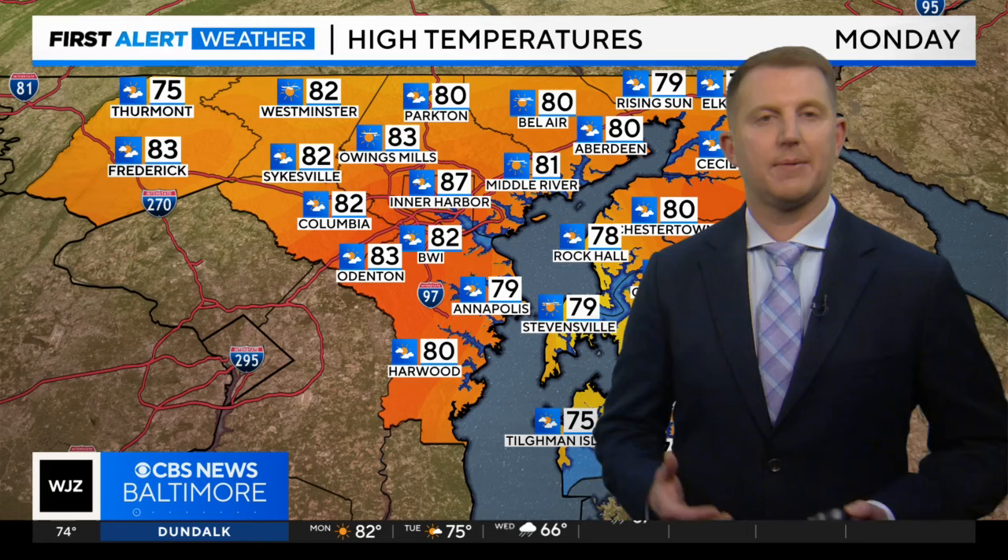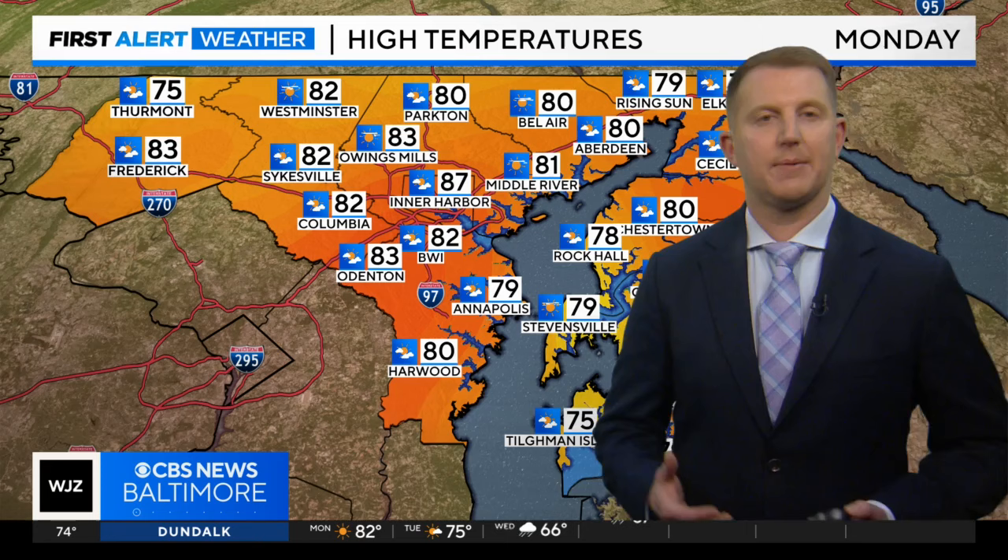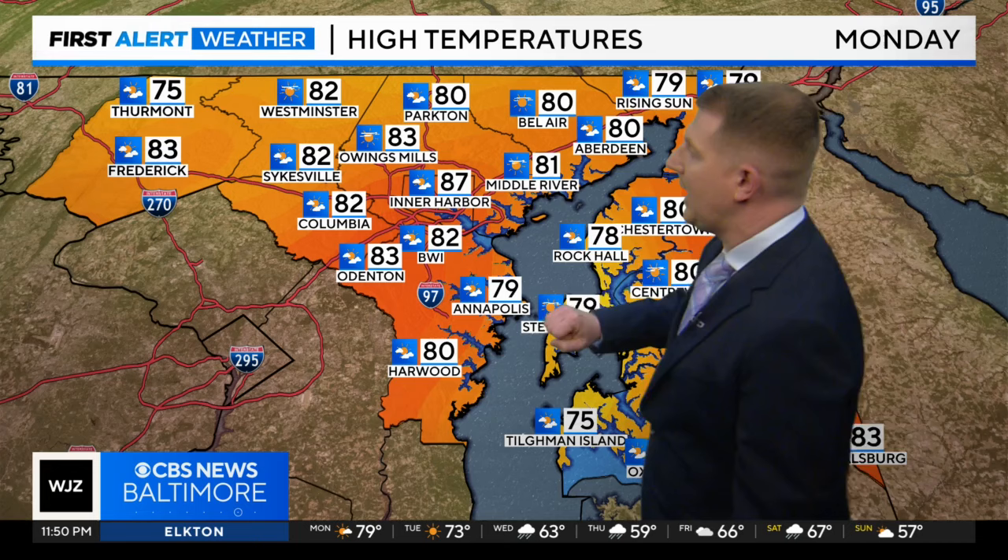78 at noon, 82 at 3 o'clock in the afternoon. We're not going to see a huge spread in temperatures like we did today, because the wind is more westerly tomorrow, so all of our neighborhoods share in the warm weather. Upper 70s on the eastern shore to low 80s in inland areas and low 80s here near the Beltway.